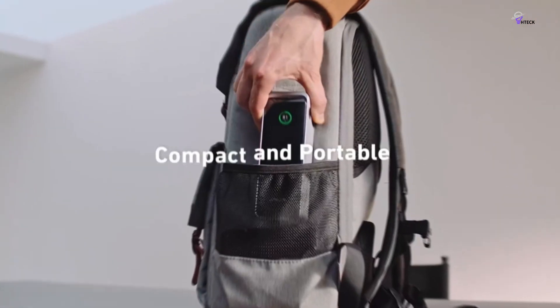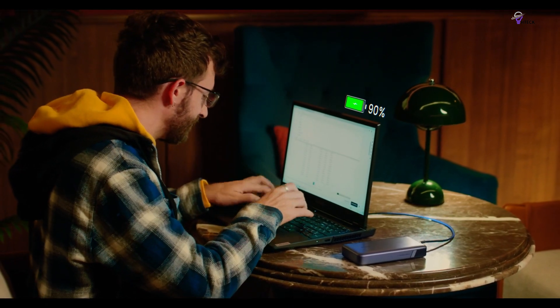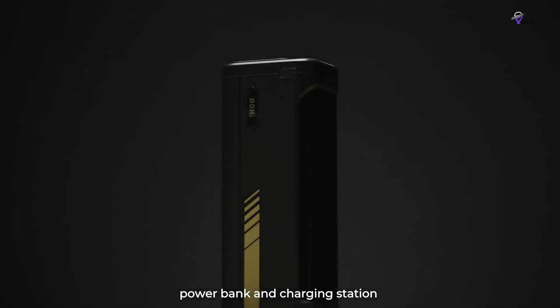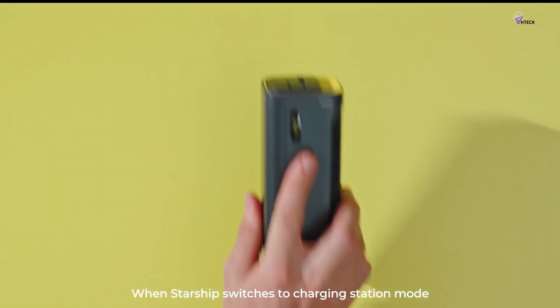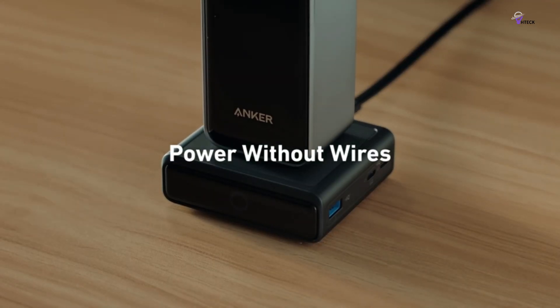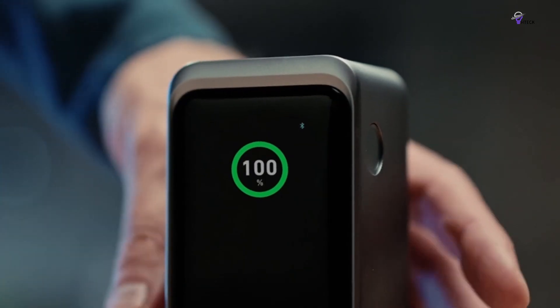Anker has heavily invested in advanced GaN — gallium nitride — charging technology that makes its chargers and batteries thinner and more power efficient. A great power bank is more than just a battery; it also provides peace of mind. That's why finding the right power bank is crucial. Whether you're on the go or traveling, a reliable power bank can help ensure that your devices stay charged and ready to use.